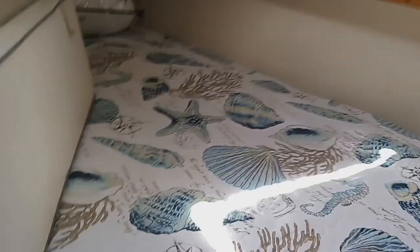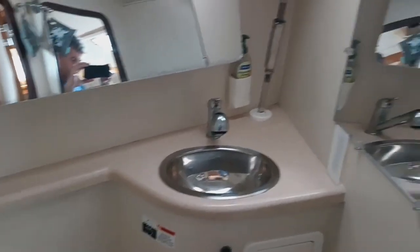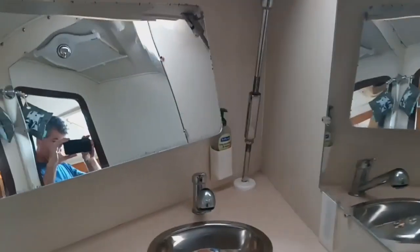Adjacent to the V-berth is your guest or day head over to starboard. It's your electric marine head here, with a single vanity wash hand basin outboard.